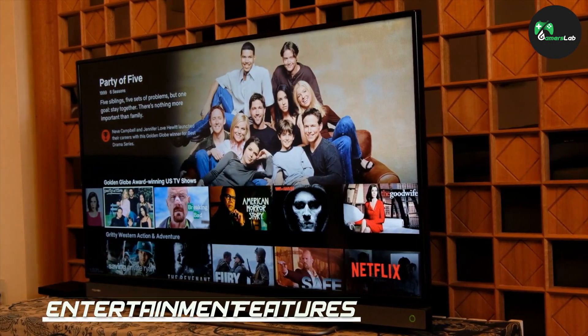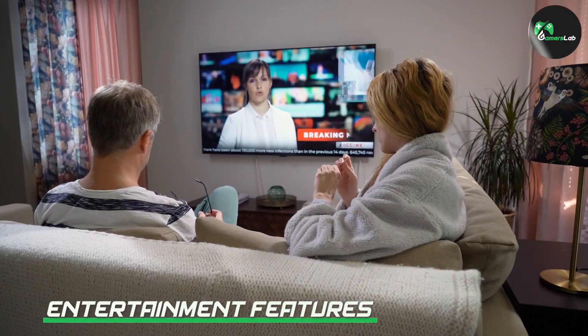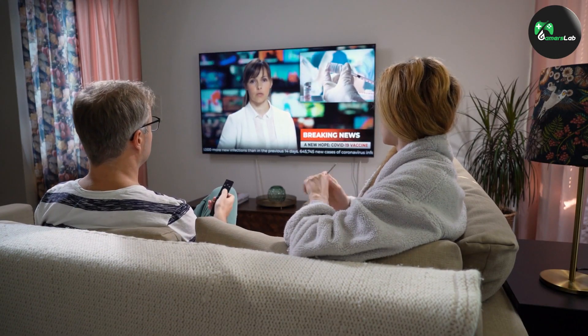In addition to gaming, the PlayStation 4 also offers a range of entertainment features. You can use the console to stream movies and TV shows from popular services like Netflix and Hulu.